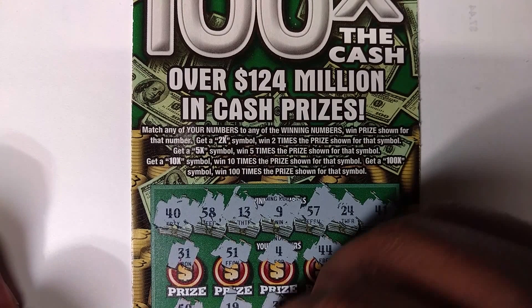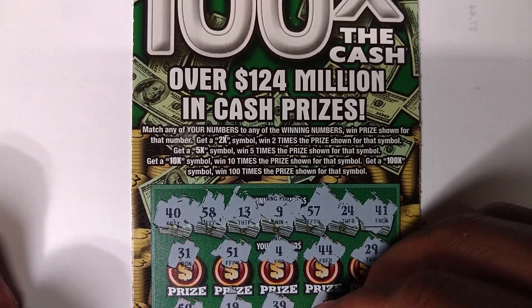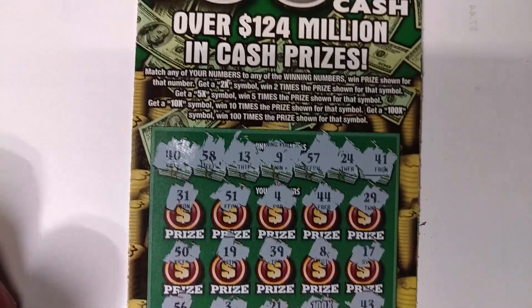56, 3, 21 — whoa, 100X! 43, 43 — oh shit, sorry.